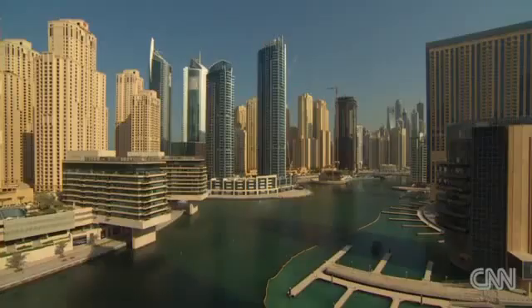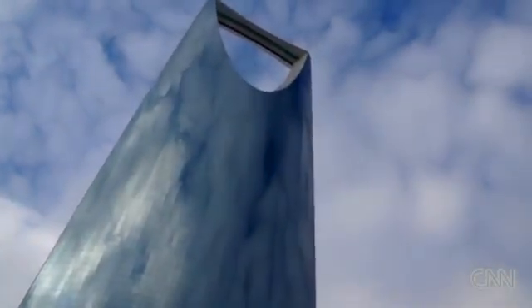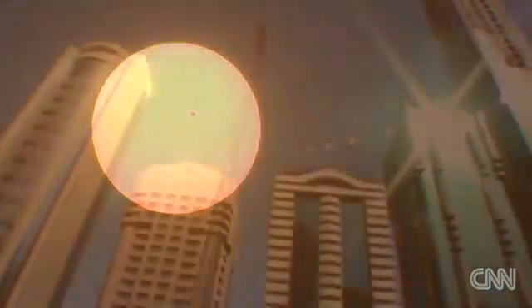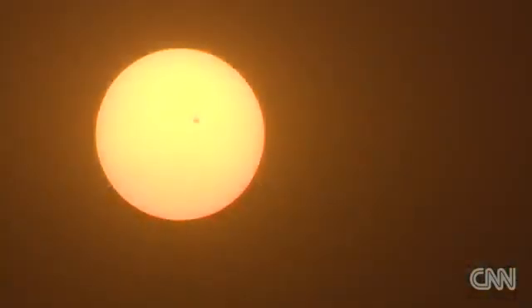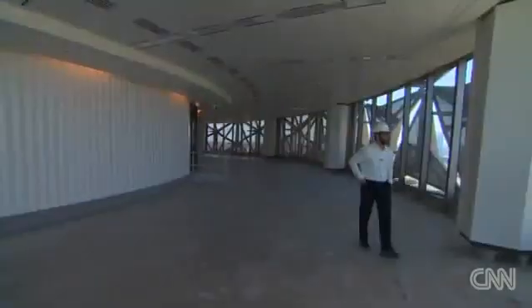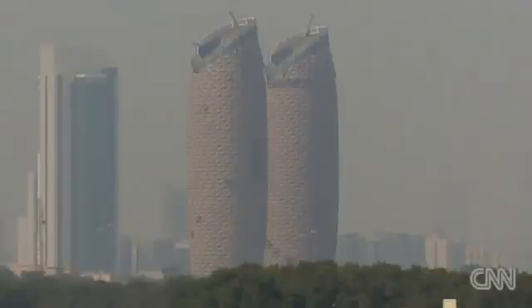For the glass high-rises that have become the trademark of the cities of the Gulf, the most important environmental factor is the desert sun. When architect Abdul Majeed Karanoh was asked to design twin buildings in Abu Dhabi that are contemporary, sustainable and culturally relevant, he looked to tradition.